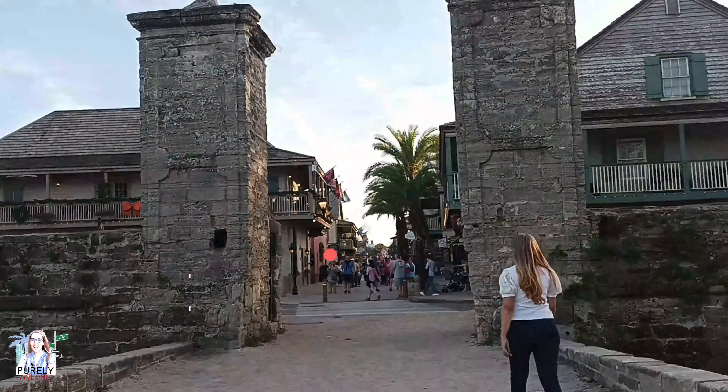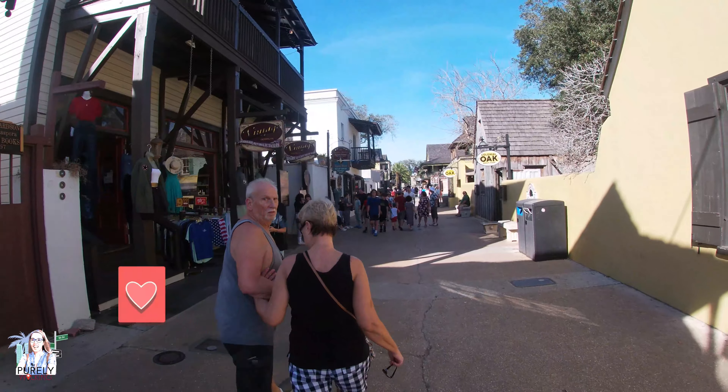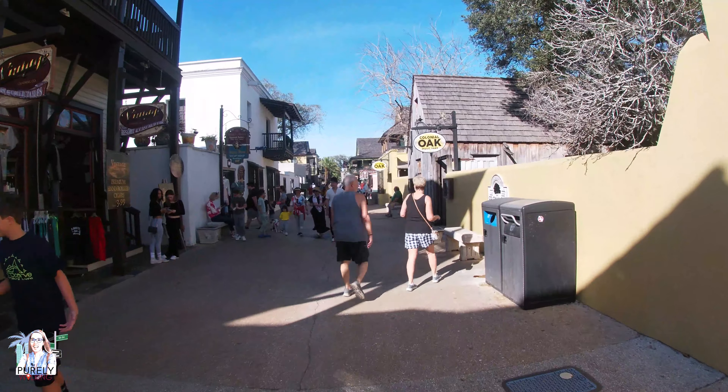If you're new here, let me remind you to subscribe to my channel if you haven't already. Also, you can donate directly to my channel by hitting the super thanks button. And let's all say hi to this guy that was very happy to see me with my camera.